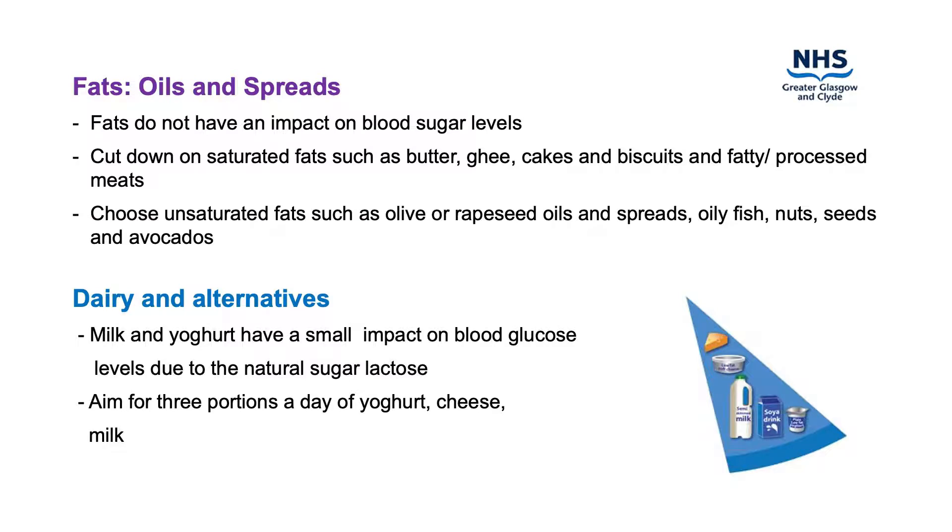Fats do not have an impact on blood glucose levels. There are different types of fat; two of the main types are saturated and unsaturated. Too much saturated fat can lead to increased blood cholesterol levels. Some of the fats in our diet are essential but we need to think about the type of fat we add to our food. Try to cut down on your saturated fat intake such as butter, ghee, cakes, biscuits and fatty or processed meats.